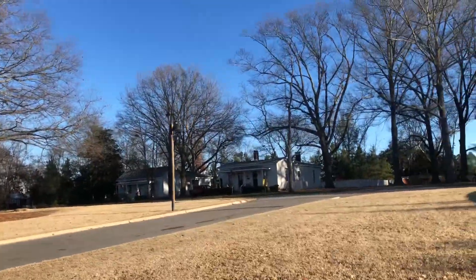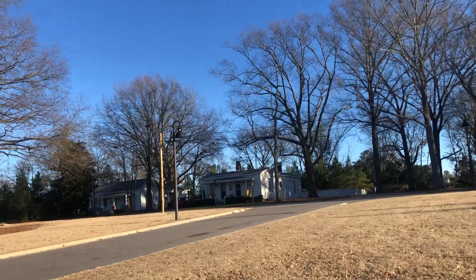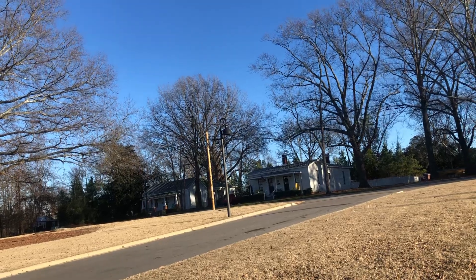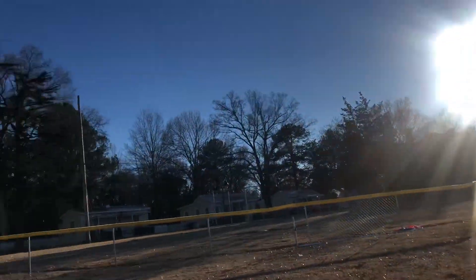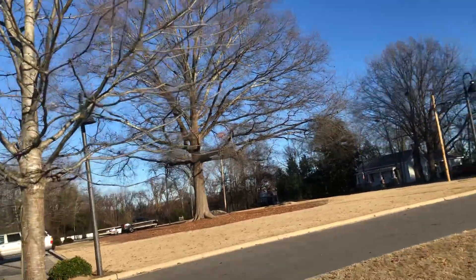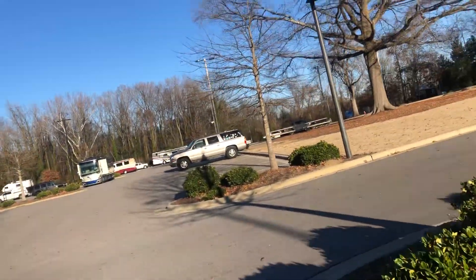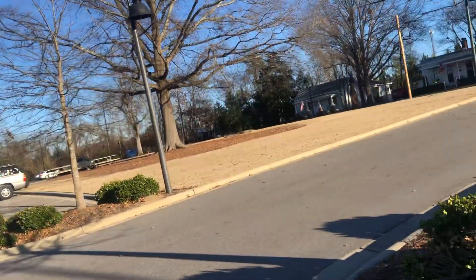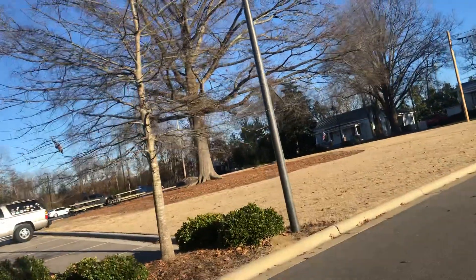Those are the houses right there — every one of these small little mill houses, and I think they've got about 25 or 30 of them all up and down here. Every one of them has an American flag in front. They're owner-occupied, and it's just like a little tight-knit community — they're part of the campus, really, part of Rocky Mount Mills.